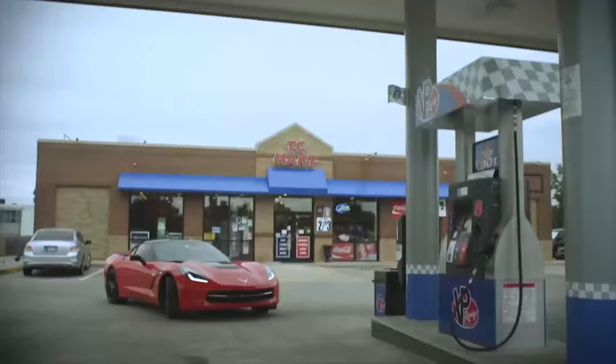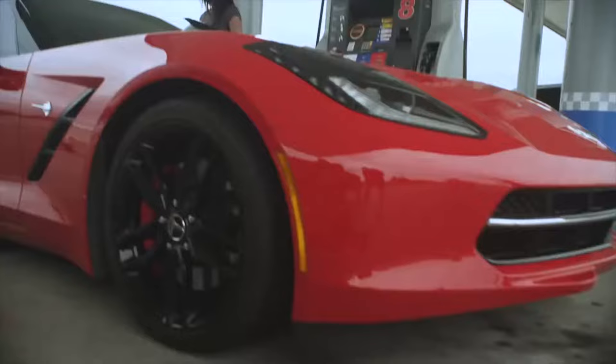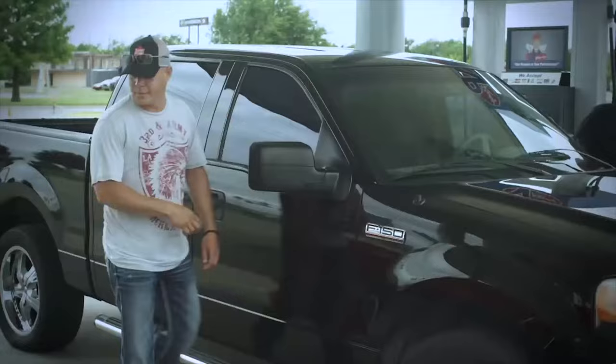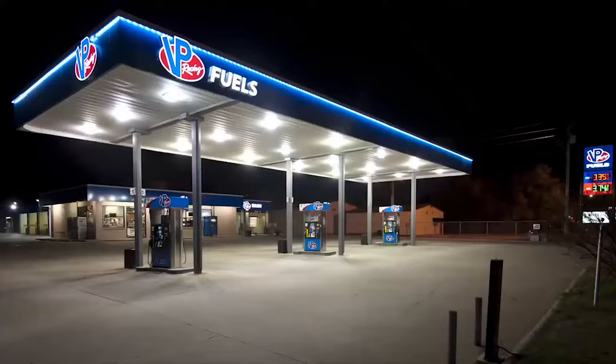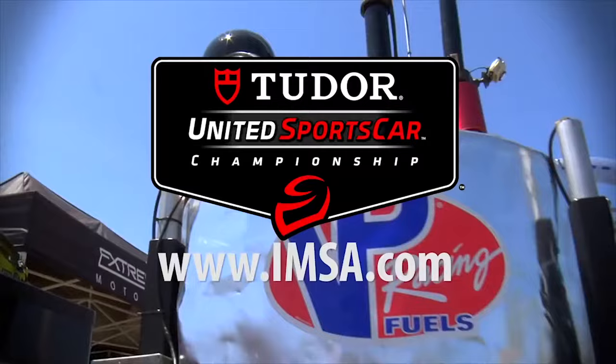Get the same quality and performance the pros depend on when you fill up at VP Racing Fuels. Check out VP Additives, formulated by the mad scientists to give your ride a seat-of-the-pants boost. Visit VPRacingFuels.com for more information. Watch Tudor Championship action on Fox — check the TV schedule at IMSA.com.